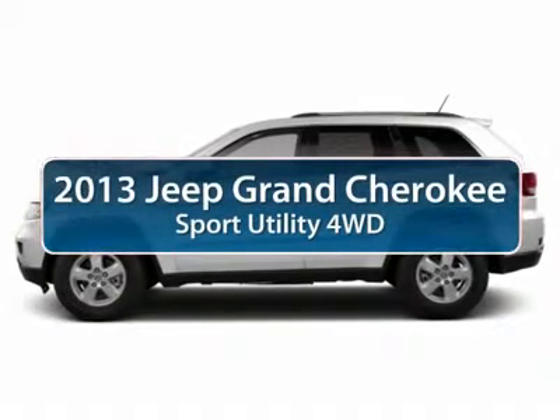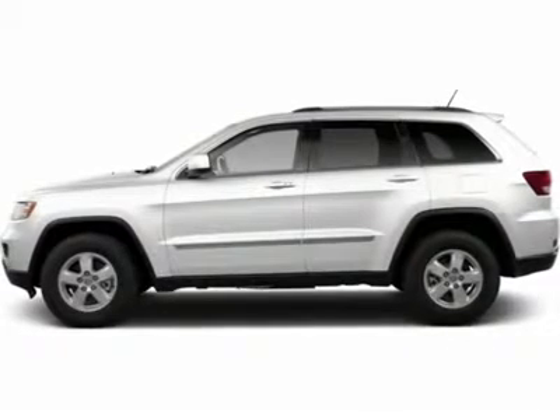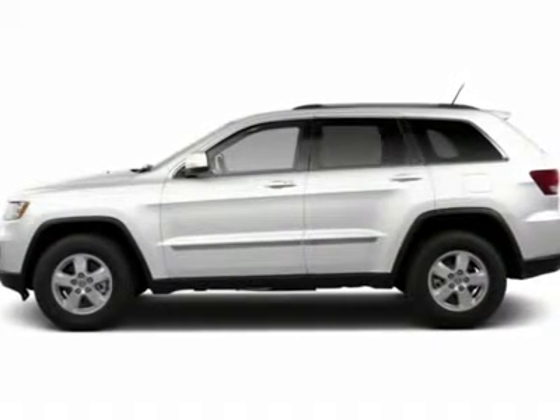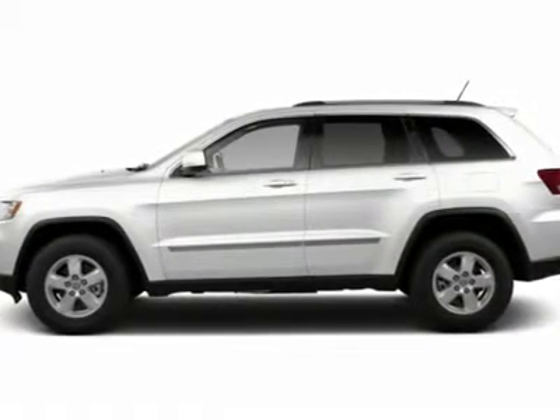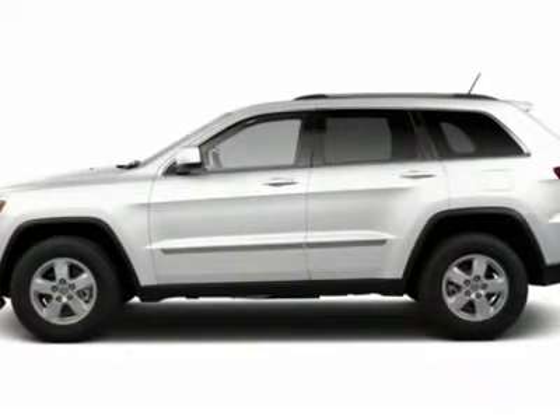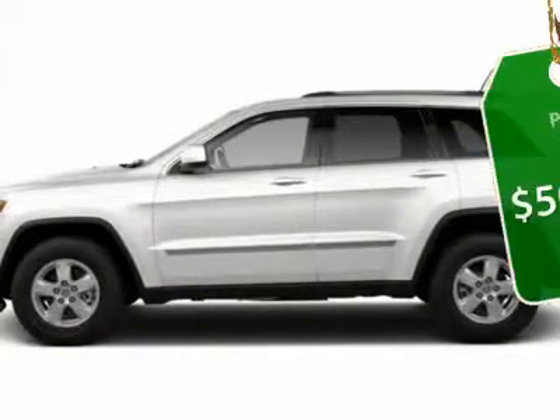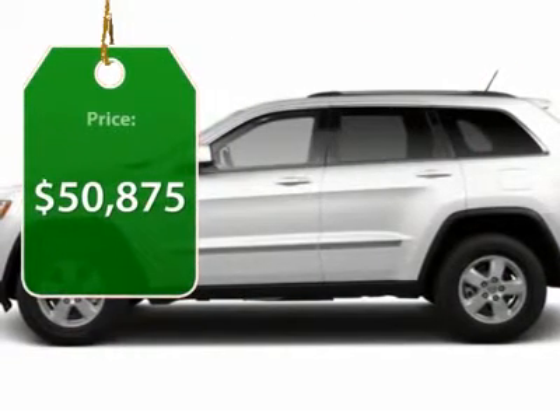The 2013 Jeep Grand Cherokee. The Jeep Grand Cherokee offers superior off-road capability comparable to that of the upscale Land Rover LR3. This makes the Grand Cherokee a fine choice for families who venture off-road or vacation in the mountains or other remote areas, and is priced below $55,000.